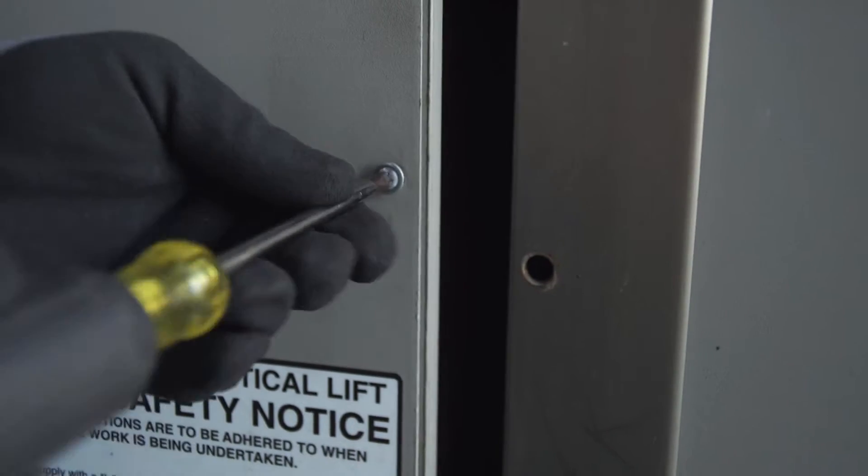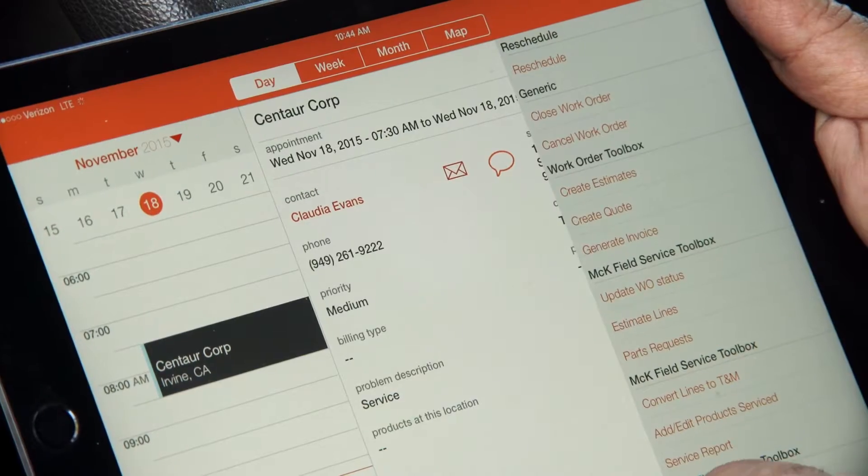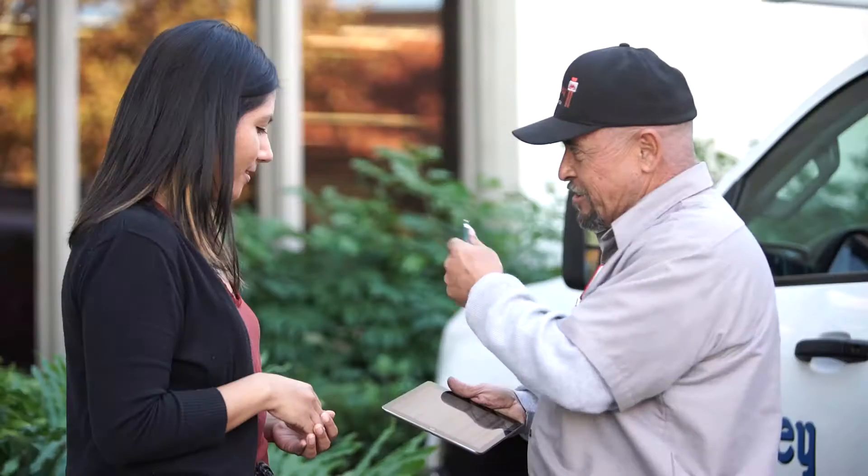Whereas now with ServiceMax, he has it at the palm of his hands. Before ServiceMax, first-time fix rates were pretty much the industry average of around 60 to 65%. But now that we have ServiceMax, our first-time fix rates have skyrocketed — on average above 85% every month.